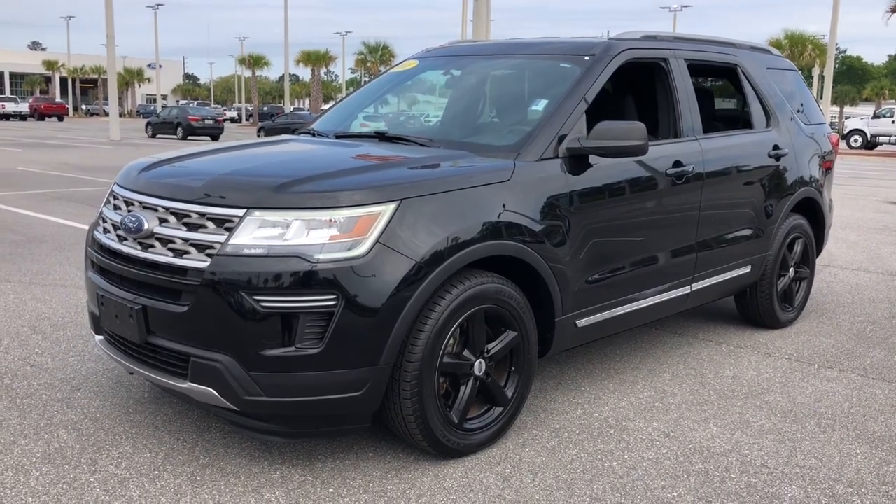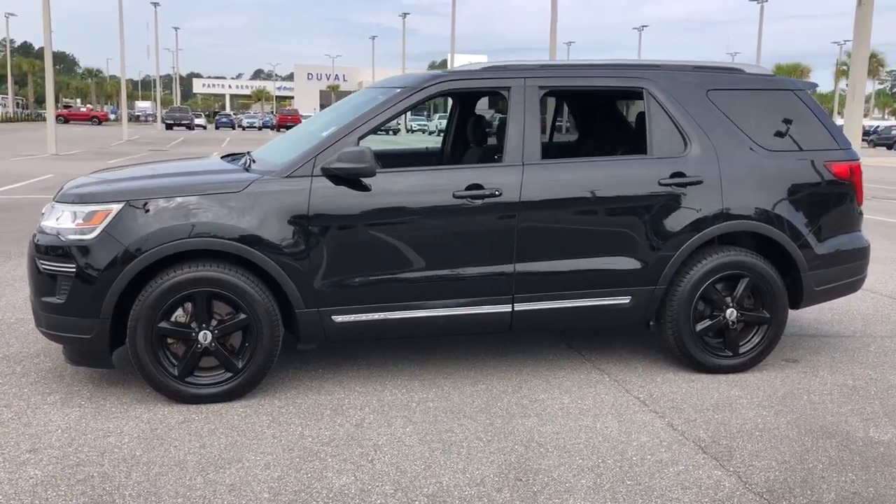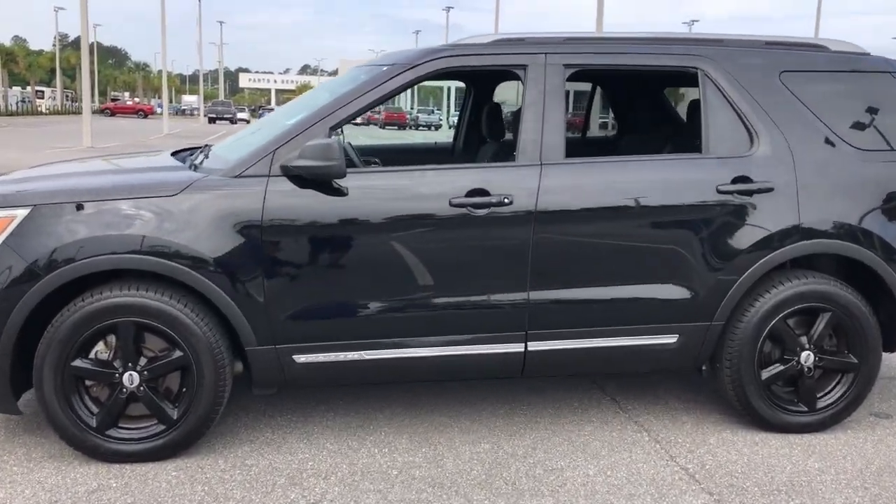Hop into the 2018 Ford Explorer. This vehicle still has fewer than 70,000 miles on the clock, so it won't last long.